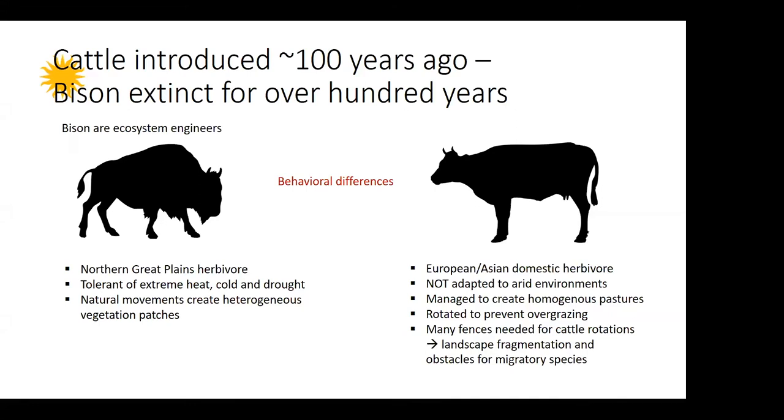Cattle have a higher affinity to water resources and shade. Bison, as ecosystem engineers, by their natural movements can create very diverse vegetation patches. Whereas cattle, for the most part, need to be rotated to prevent overgrazing — to kind of mimic bison movements. By rotating them, that creates landscape fragmentation because we need more fences, and that creates obstacles for migratory species.